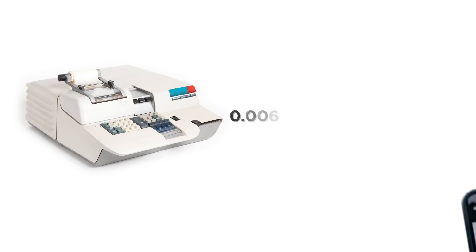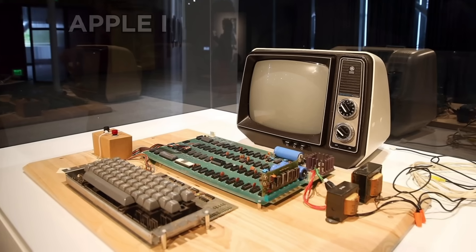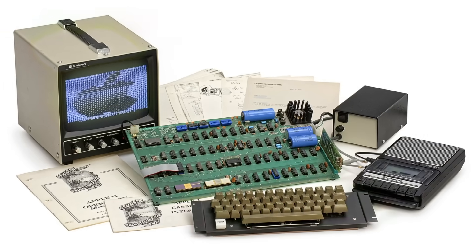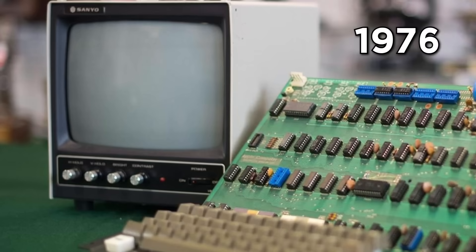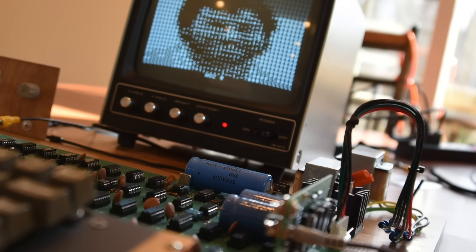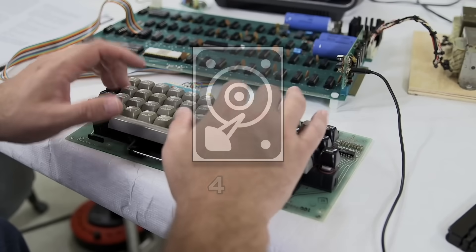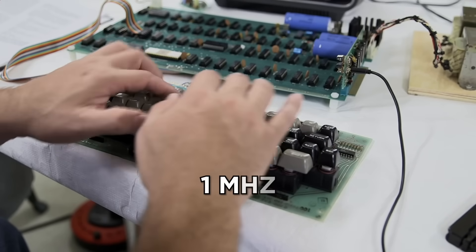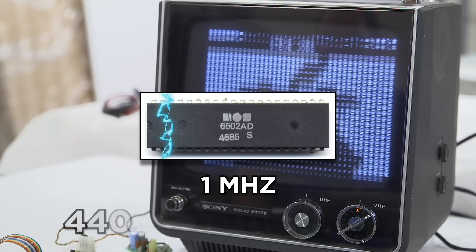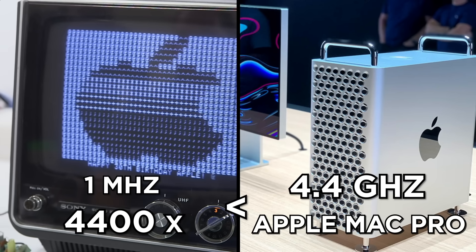That means it could only store about 0.006% of an iPhone photo. Apple's landmark Apple I computer, which resembled a circuit board and required buyers to purchase parts like a keyboard and monitor, arrived in 1976 for $666.66 — or $3,013.54 post-inflation. The system supported 4 kilobytes of storage and a 1-MHz 6502 central processing unit, which is 4,400 times less processing power than the most recent Apple Mac Pro with 4.4 gigahertz.